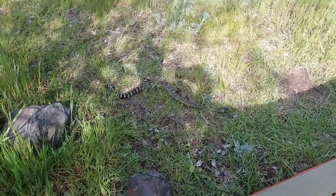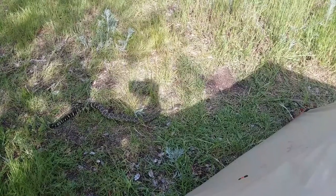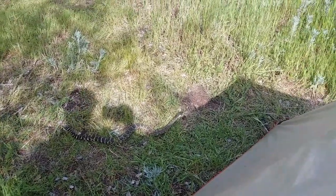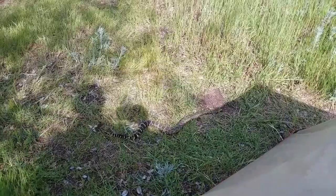And it looks like it's about to go under my vestibule. I certainly hope it doesn't choose to do that — that would really, really be bad. What do you do if there's a rattlesnake next to your tent? Exactly what I'm doing: just leaving it alone.